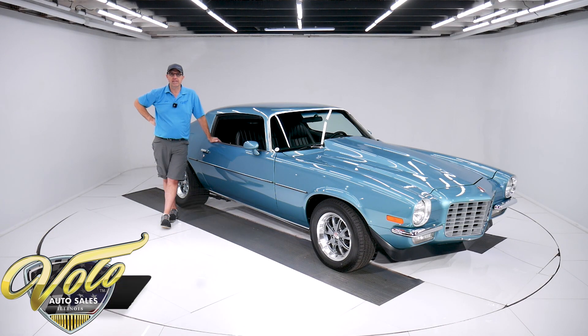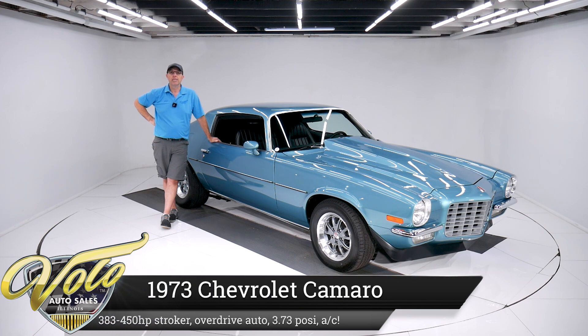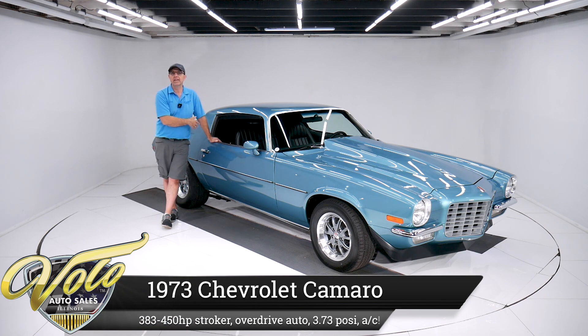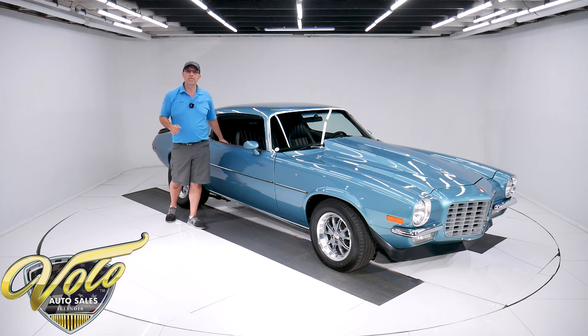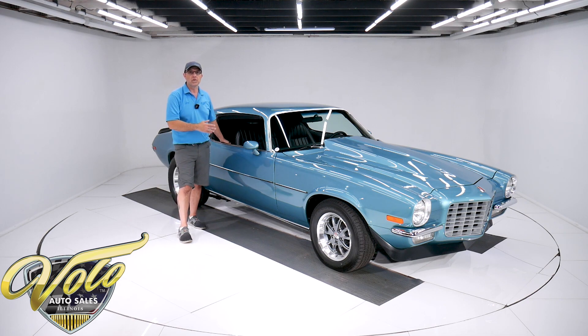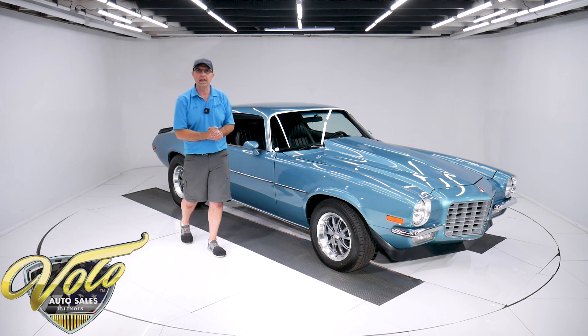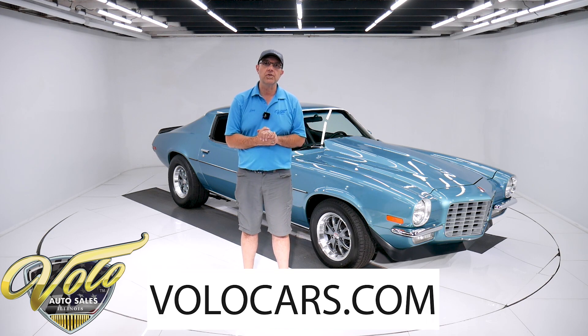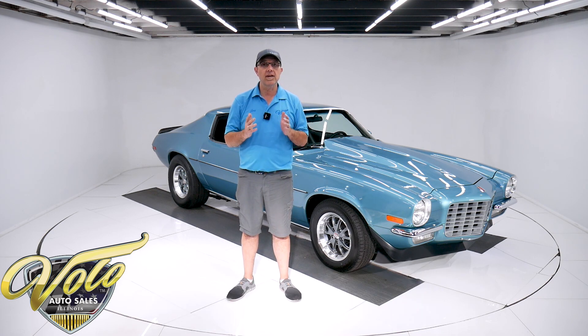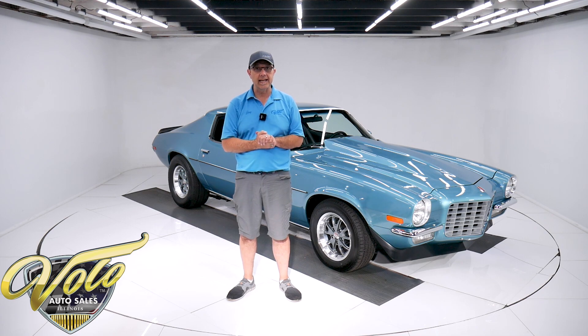We've got a hot number right here. This thing's frame-off restored — make sure you go to our website and look underneath. It's gloss black, looks brand new. It's beautiful. It's got a 383 stroker claimed to be putting out about 450 horsepower, overdrive trans, posi rear end, vintage air — show quality, beautiful car. Go to volocars.com, that's where you can see all the pictures, read the description, and find a price tag on every one of our cars for sale along with the monthly finance option.